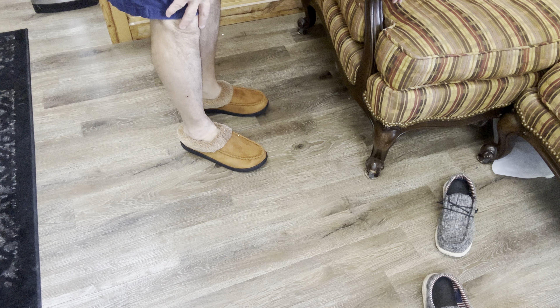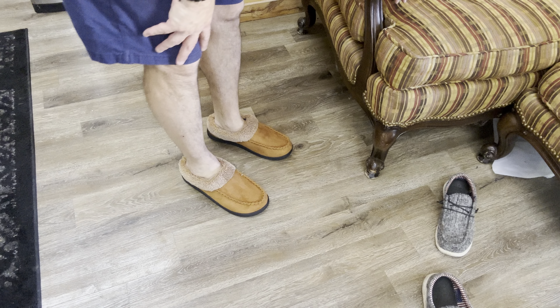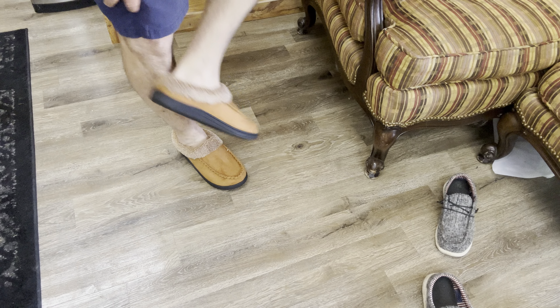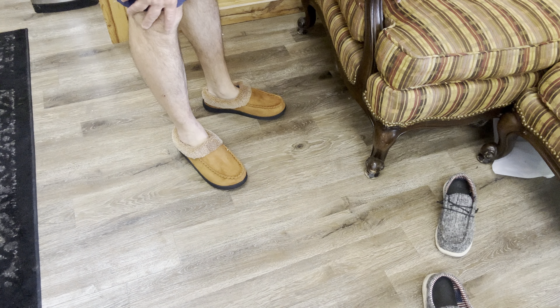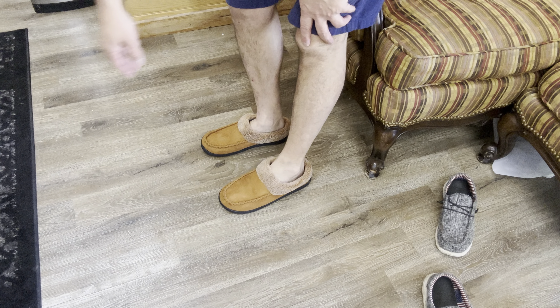They are super comfy — nice comfy slippers. And they got some cushioning on there as well. They look nice, and I could actually wear these outside because of the rubber sole. I could wear these to the store and everybody will think I am, I don't know, a Walmart shopper.